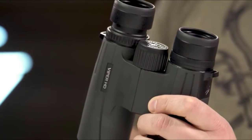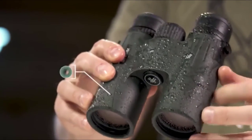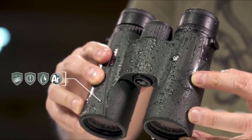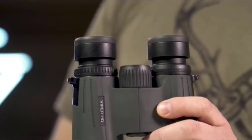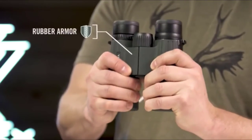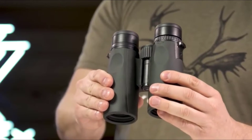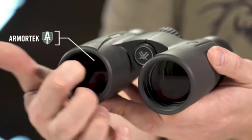Waterproof and fog-proof, this unit has an O-ring seal that repels dirt and debris. The Viper's HD extra-low dispersion glass provides unbeatable resolution and color fidelity, even in low-light conditions. Images are simply sharp and clear at rated distances. Aside from the obvious quality and durability, these hunting binoculars come with a few accessories including a carry case, neck strap, lens cover, and ring guard.